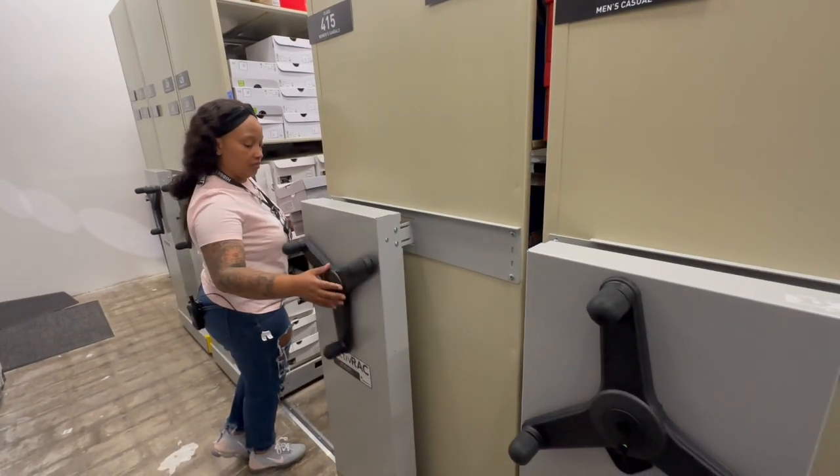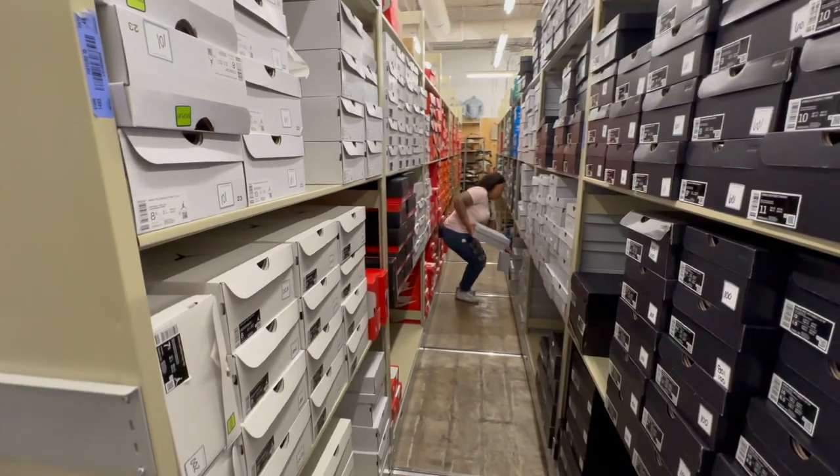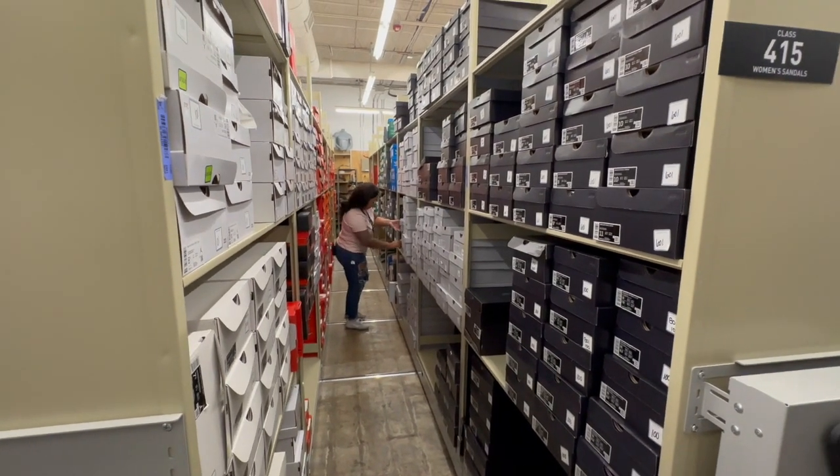It allows us to get the required number of shelves — if not more — by using these ActiveRack systems. It allows us to really get everything that we need in the space.